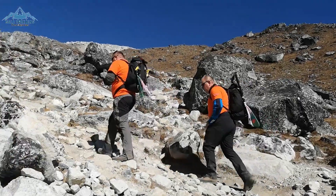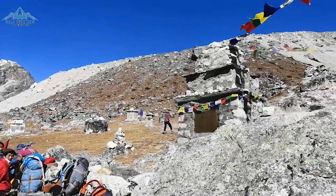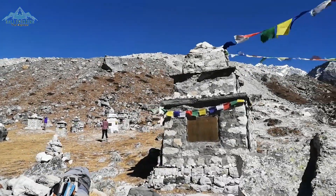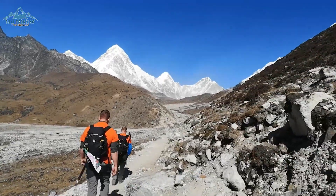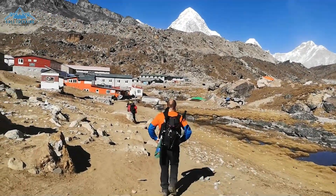After about an hour of a tough climb, you will reach Thukla Pass where there are memorials of mountaineers who died on Everest and neighboring mountains. After Thukla Pass, another hour of a gentle walk alongside the glacier brings you to Lobuche village for overnight at an elevation of 4910 meters.